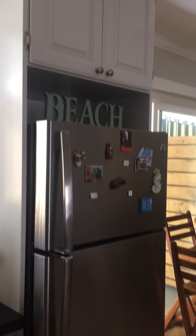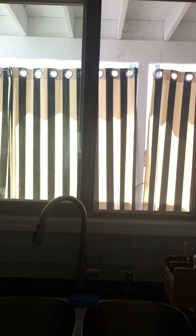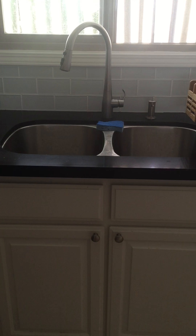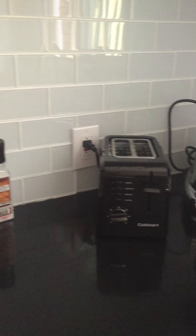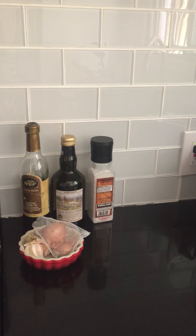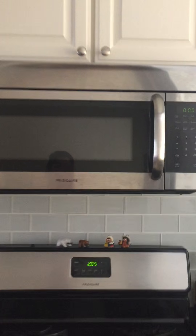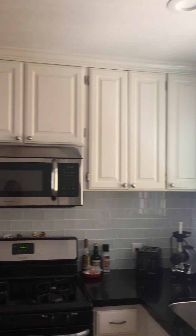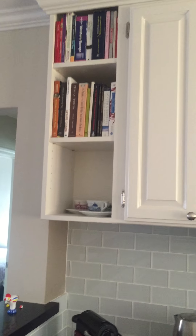Stainless steel fridge, upper cabinets, drying rack, window overlooking the patio, double sink, slow juicer, toaster, cooking supplies. We have the microwave and upper cabinets, and beautiful cookbooks and various books for the kitchen.